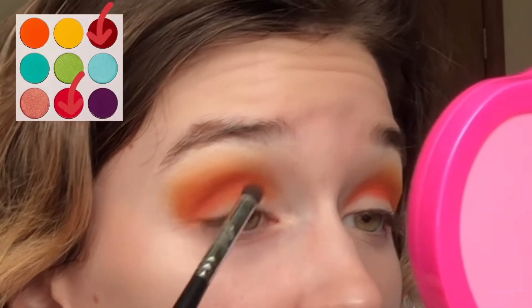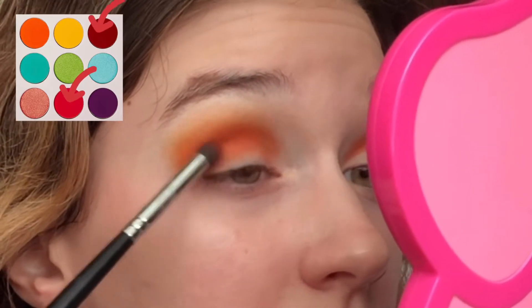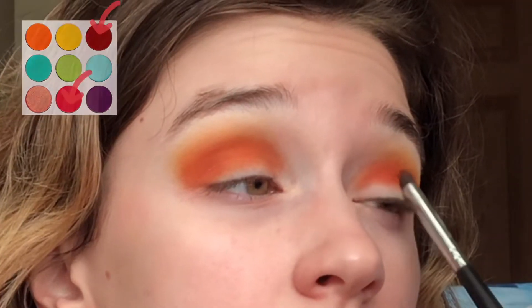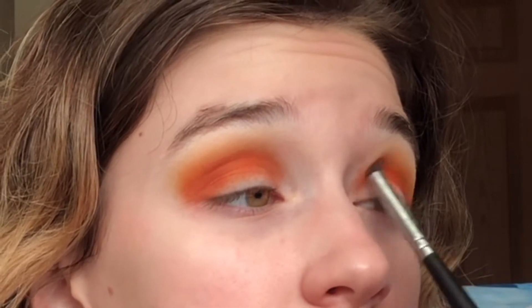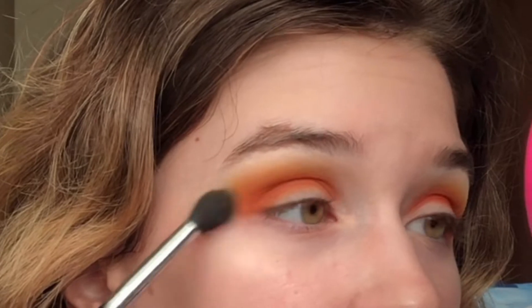I'm going back in with the orange shade to make sure everything is evenly blended. To deepen and darken my crease, I'm using the top right brownish shade and mixing in the hot pink shade as well, then buffing everything out one more time.